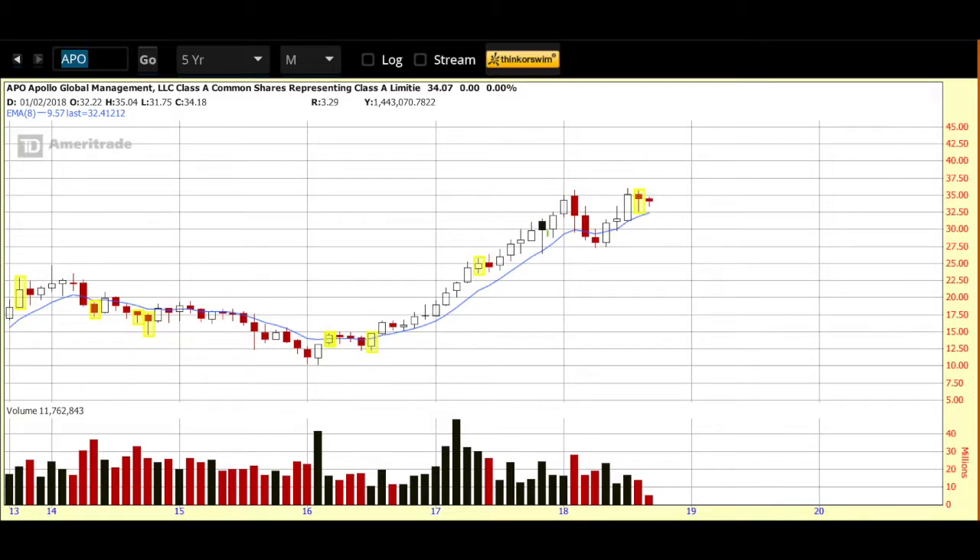With that, let's get into the chart. We're looking at the five-year monthly chart. You can see that Apollo, just like the Russell Index, has been in an uptrend since early 2016 — a beautiful uptrend. It peaked up here, came in, and is at an area where, should the overall markets recover, it looks like it wants to take new ground. I call this 'sky is blue' — no overhead resistance on this chart, which is a nice thing.